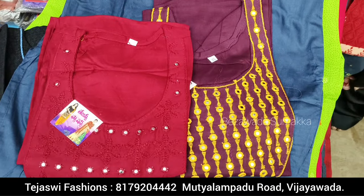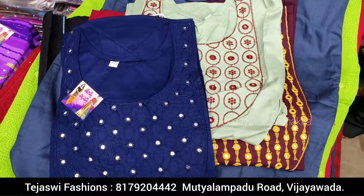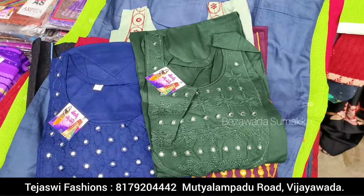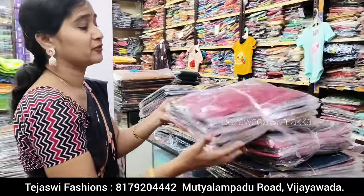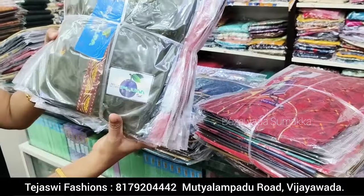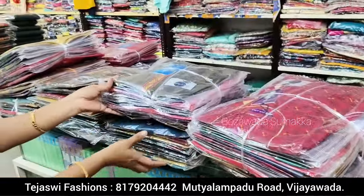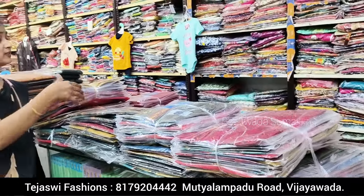If you have a bulk of your business, you can get the bulk of your business. You can call your video. This is only 150 rupees — it's not a bundle, it's a single cost. If you have a bulk of your business, you can get the bulk of your business. This is also a stock.